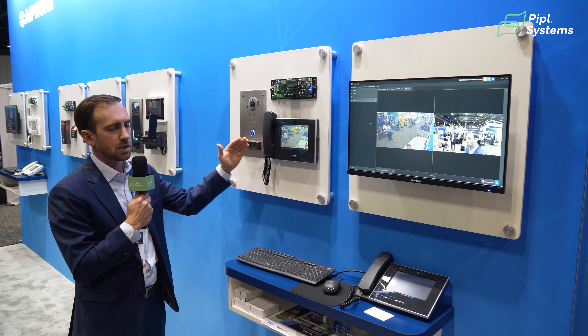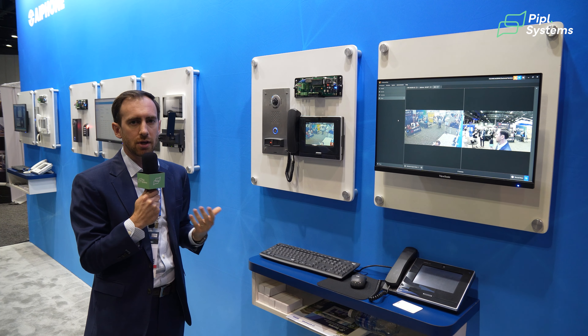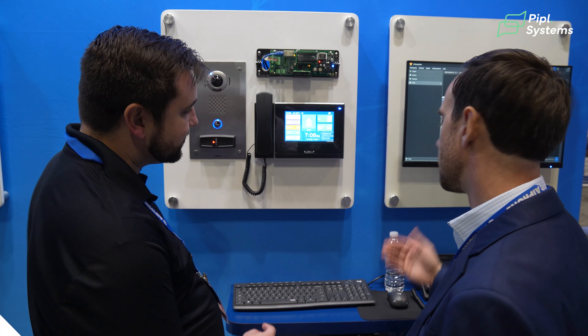This is one of the core integrations that makes the A-Phone products so special. It's not just one door station and one master station working together — we're now part of that larger security conversation, integrated with access control products and video management products to provide a complete solution for your customers.